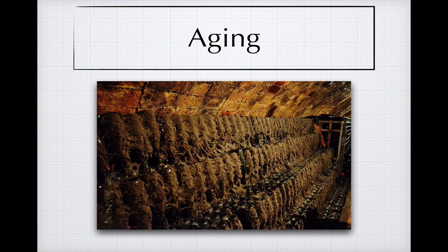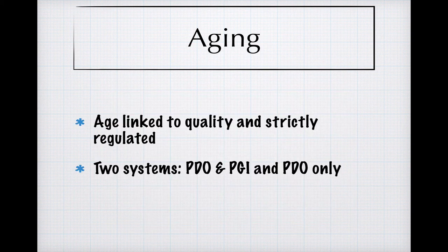Before we end, we should talk about one more aspect of quality designation in Spain, and that's aging. In both Italy and Spain, aging is linked to quality in wine, and claims about aging are strictly regulated. In Spain, the system is nationwide, as opposed to Italy, where the individual areas set aging requirements, and the system is fairly elaborate. There are actually two parallel systems in place: one that can be used by both PGI and PDO-level wines, and one that is exclusively for PDO-level wines.